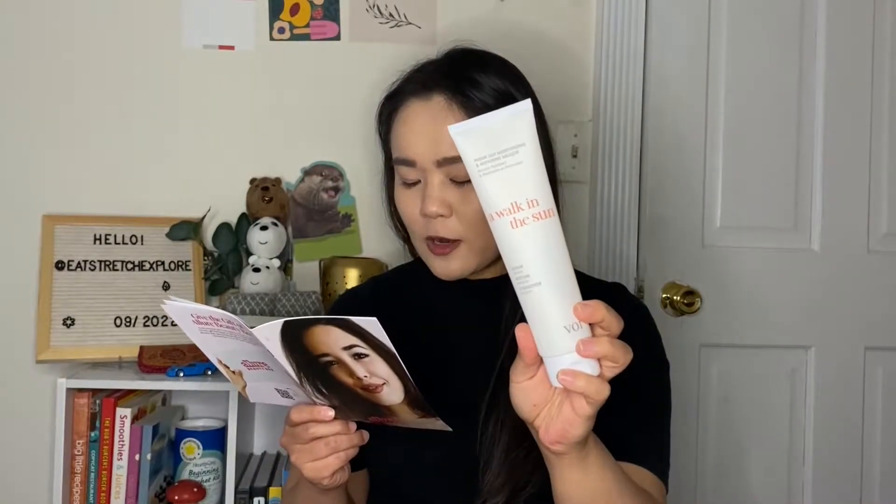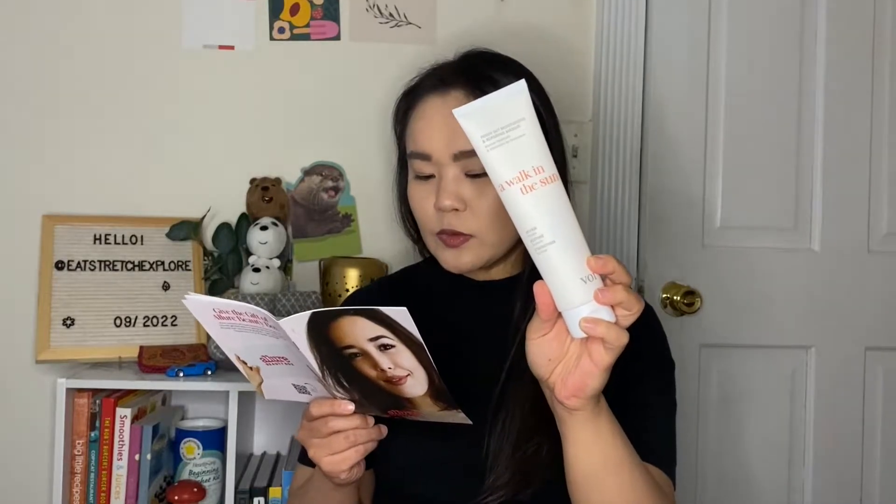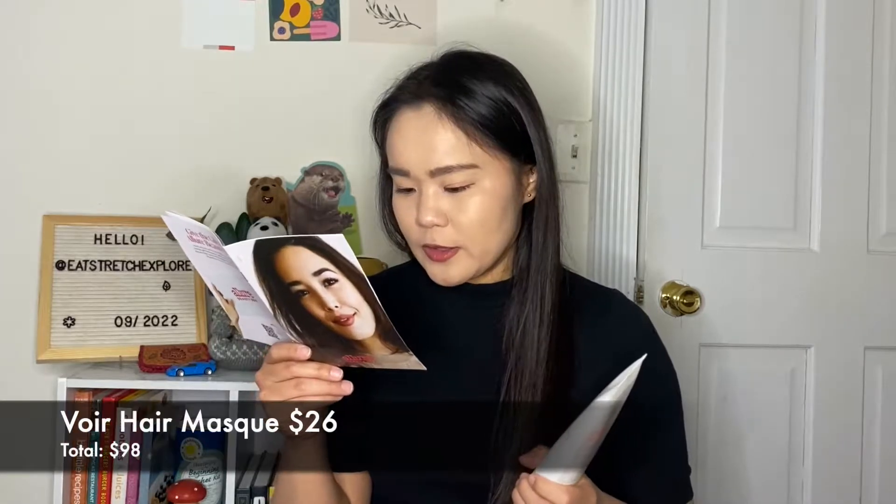The next product is from Voir — it's the Walk in the Sun inside-out moisturizing and repairing mask. The blend of keratin, algae, coconut oil, and shea butter is rooted in science and helps revive hair that's been blow dried, flat ironed, or bleached. This has a $26 value. Enter Allure10 at proteciadincare.com for 10% off the Walk in the Sun collection, valid through October 31, 2022.